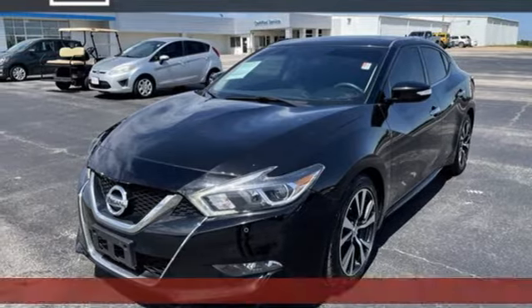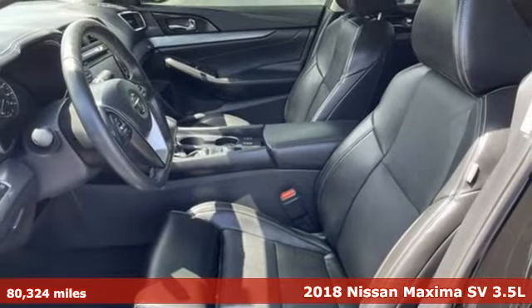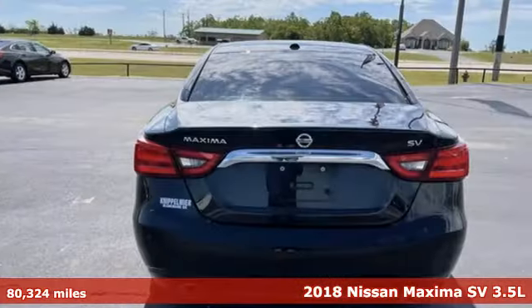It's a 2018 Nissan Maxima. Nissan, built for the human race. You'll look forward to every drive with features like these.